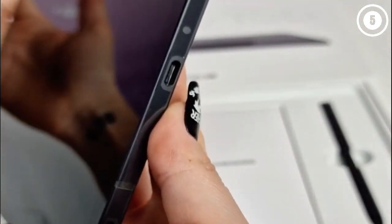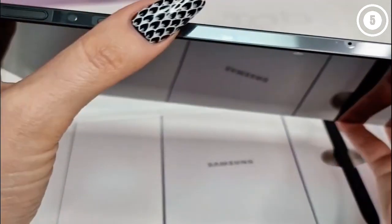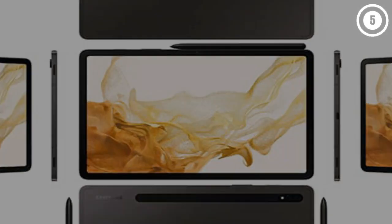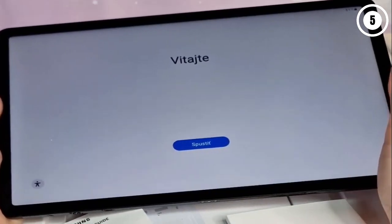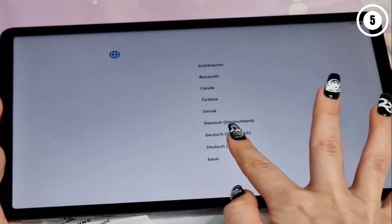If you absolutely must have the biggest, baddest Android slate possible, you probably want the Galaxy Tab S8 Ultra. But if you just need a great premium Android tablet, the Galaxy Tab S8 delivers and, in the process, sets a new standard for what we should expect from the category. Reasons to buy: bright beautiful display, excellent battery life, great sound quality, surprisingly good cameras, decent laptop replacement. Reasons to avoid: underwhelming performance vs. iPads, camera quality degrades at extremes, Book Cover keyboard feels small and cramped.